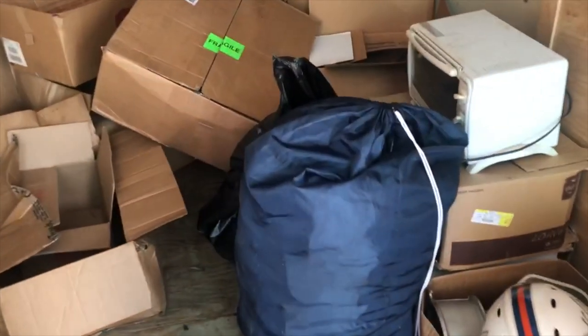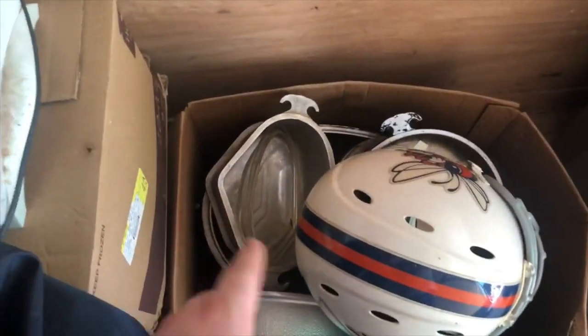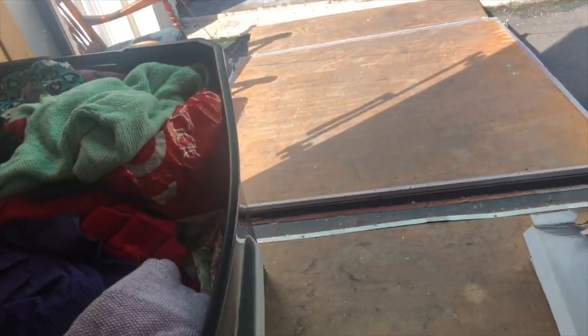Alright guys, so everything in this trailer is basically done except for these two bags and those two totes. That's the aluminum cookware. This box is scrap. There's a microwave under there, that's going to the scrap yard. These are all just empty boxes. This one's completely full of clothes, so when I go to bag up all those clothes in there I'm just going to bag these up too.